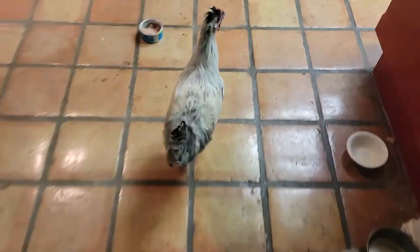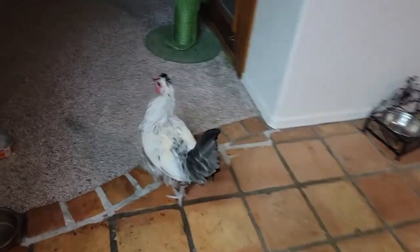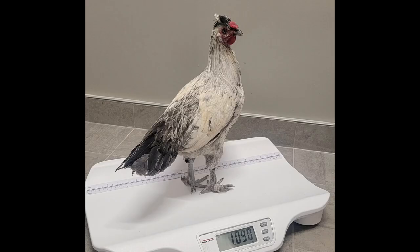Let's go to the vet, Kai, we gotta go to the vet. He was okay though.